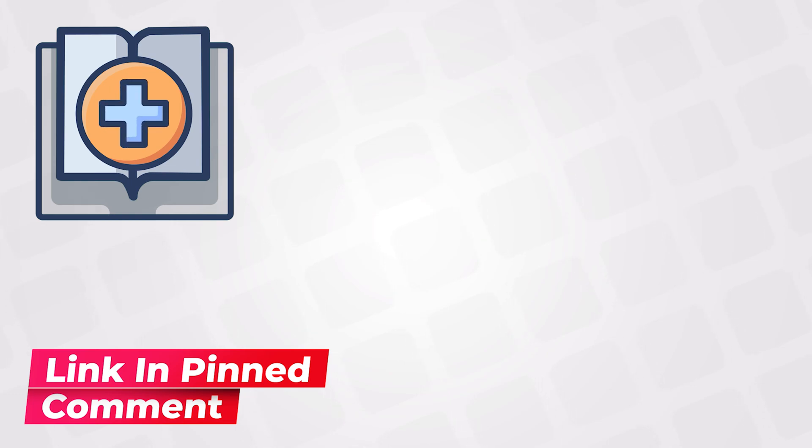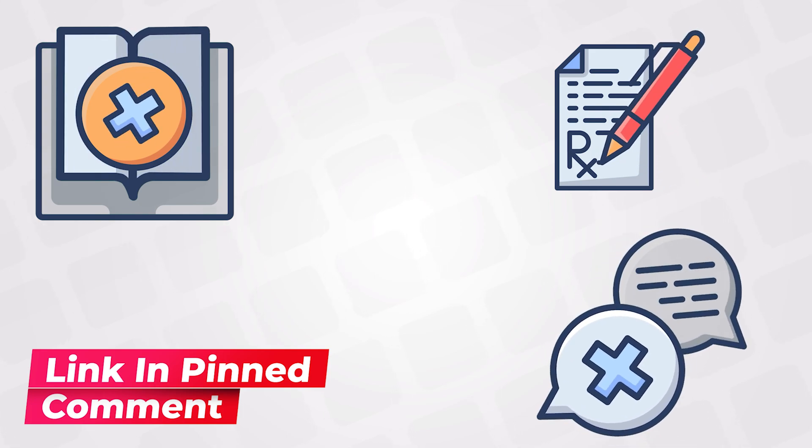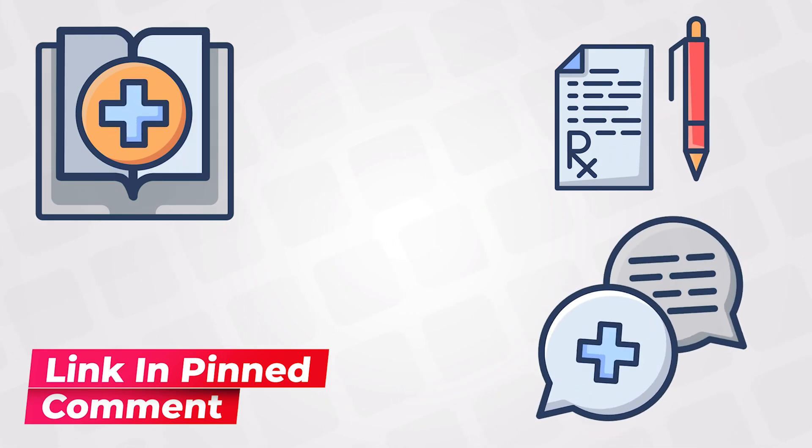Use the link below to get access to the full dermatology course. This includes more than 60 lectures with study notes and revision cards. You will also get access to the flashcards and MCQs. Thank you for watching.